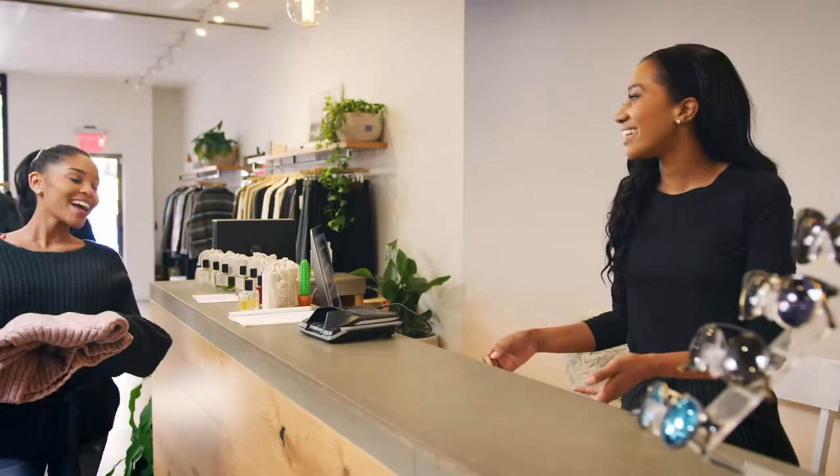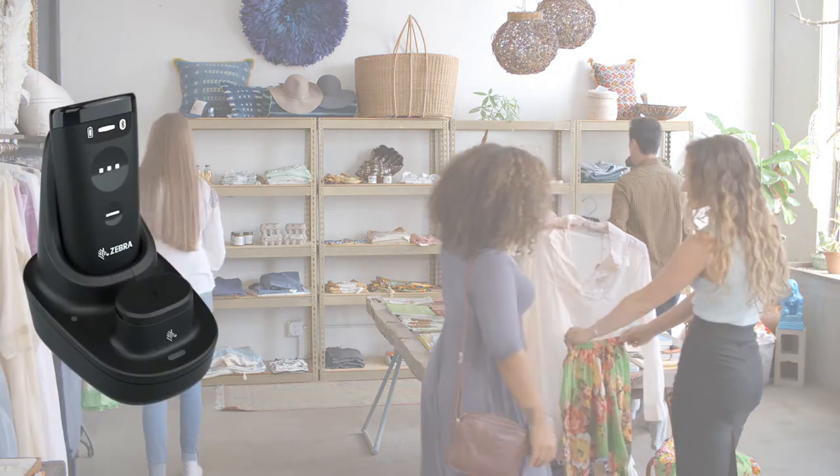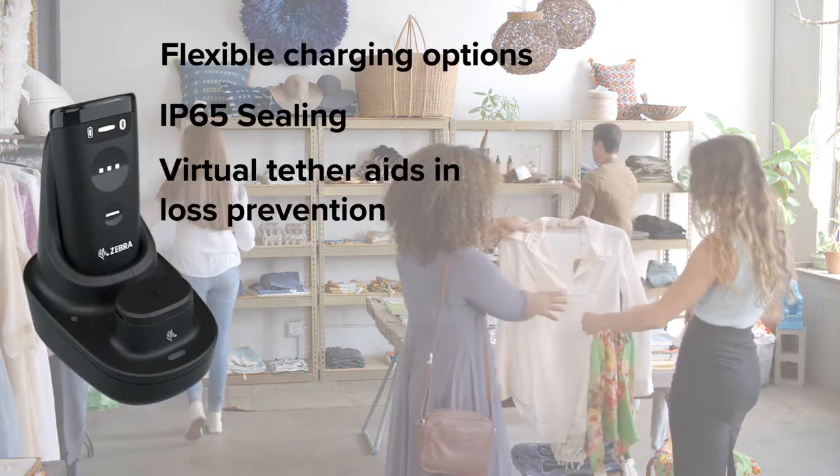Efficient cycle counting or efficient checkout lanes? Get both with Zebra's CS60 companion scanner, designed for maximum adaptability in today's high-demand retail landscape.